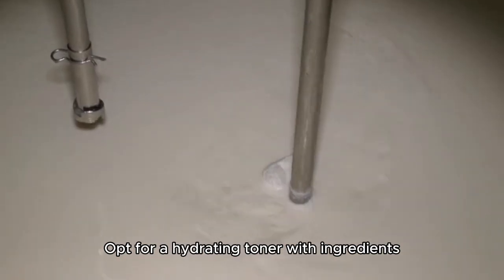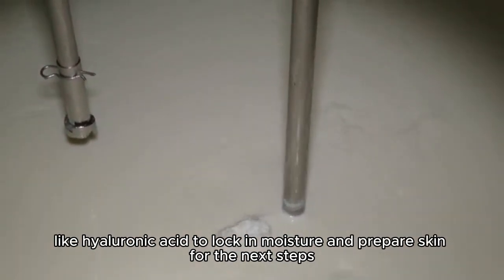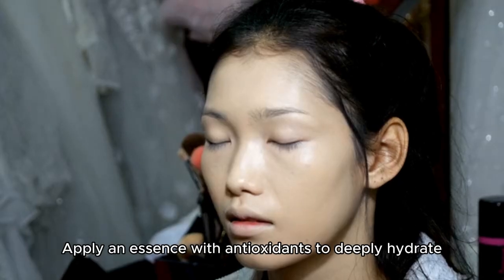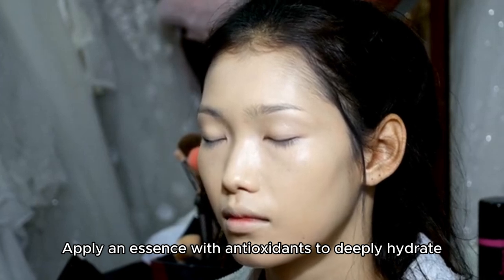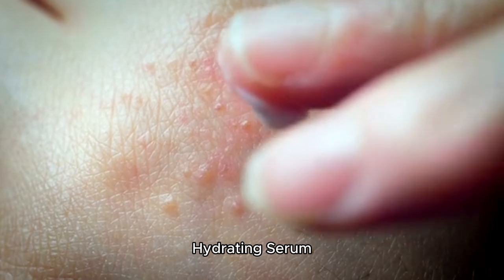Opt for a hydrating toner with ingredients like hyaluronic acid to lock in moisture and prepare skin for the next steps. Apply an essence with antioxidants to deeply hydrate and plump up your skin for a radiant, glass-like finish.